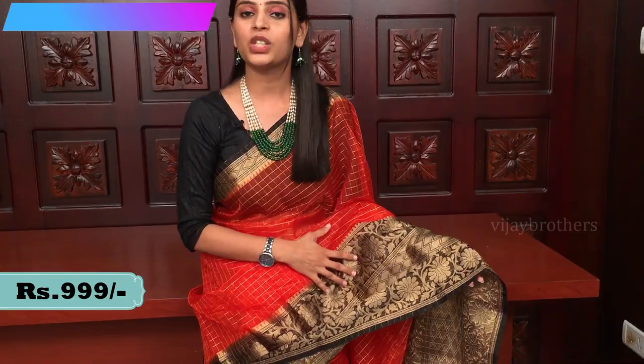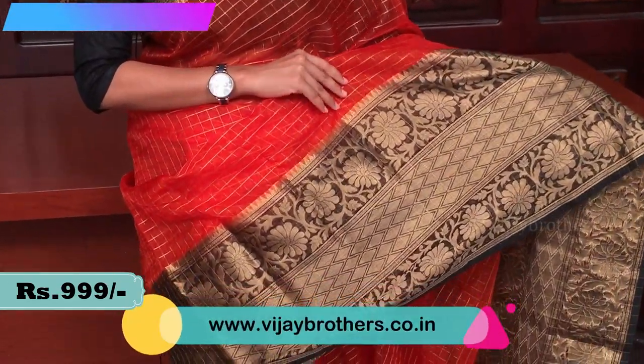Do visit our stores and don't forget to subscribe to Vijay Brothers. So let's get started with the video. This is the first sari — it is Kanchi organza with beautiful weaving and a lot of beautiful color combinations.